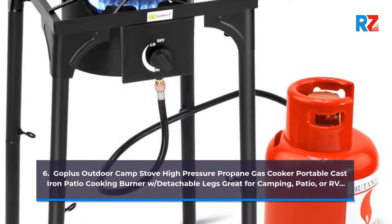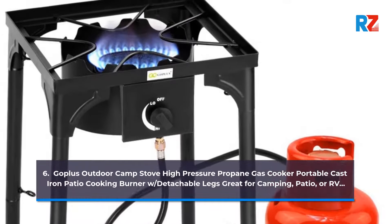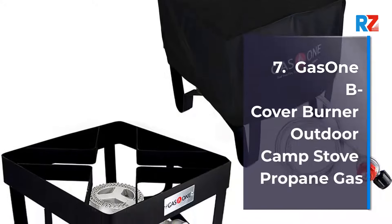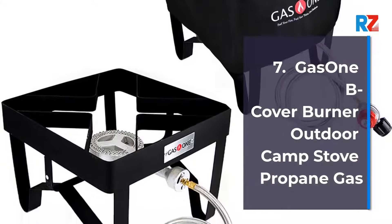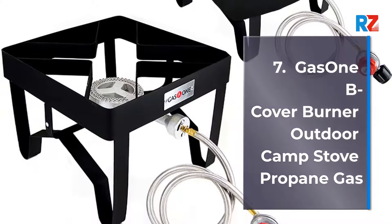7. Gas 1B 5200 Plus 50480 Cover Burner Outdoor Camp Stove Propane Gas. 8. Gas 1B 5200 Plus 50480 Cover Burner Outdoor Camp Stove Propane Gas.